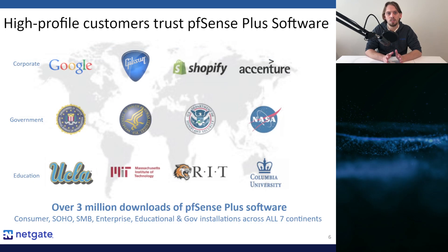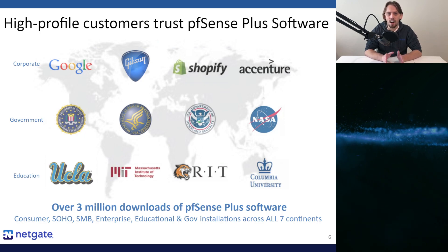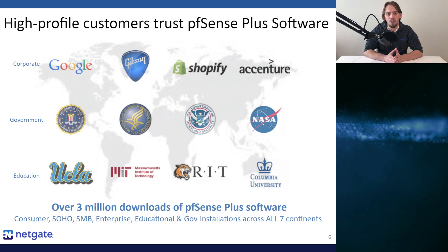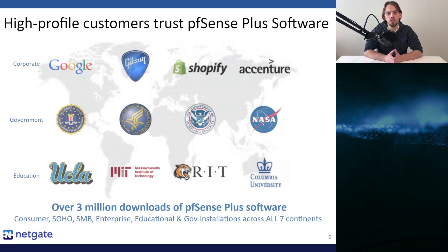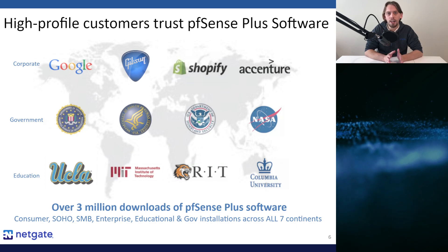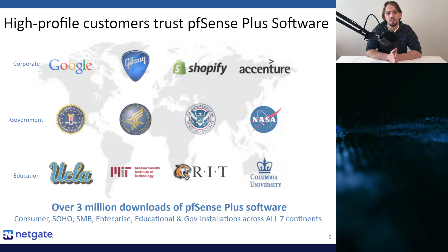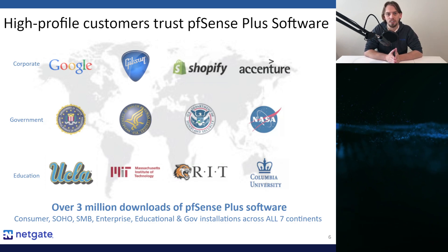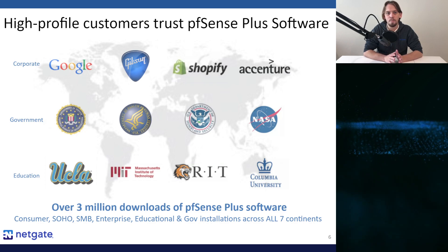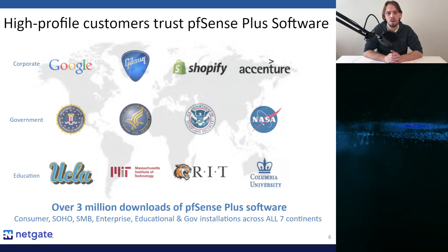PFSense Plus software has been widely deployed across every vertical and even every continent, yes including Antarctica. With over 3 million software downloads across homes, remote or branch offices, small and medium-sized businesses, educational institutions, and even government agencies, you can be sure that PFSense Plus software is highly trusted. Here are just a few examples of name-brand corporate, government, and educational institutions in North America using PFSense Plus software.